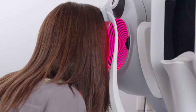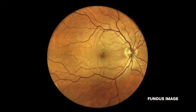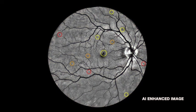Additionally, wide field fundus photography is combined with the use of FDA approved artificial intelligence. The AI enhances the fundus photo to help identify early signs of disease processes, which include diabetes and hypertension. Fundus images are combined with visual field testing to also save time.